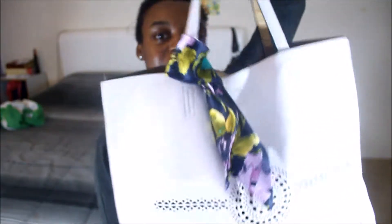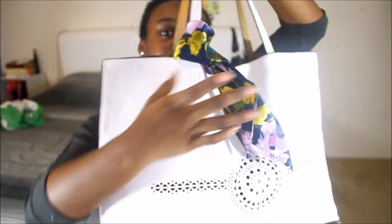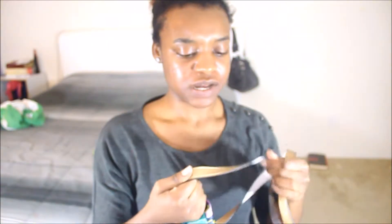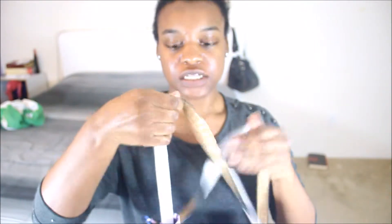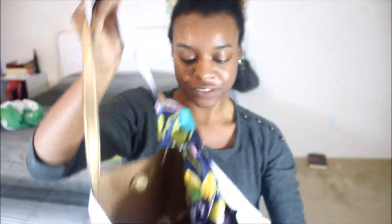So this is my bag. I got it from Target — I think it was around 30 dollars. It came with this cute scarf that I just decided to keep on because I know I'm not going to wear it personally. It's white — I kind of wish I had a black one — but it has gold on the inside. And this is all that is in my bag, so let's get started.